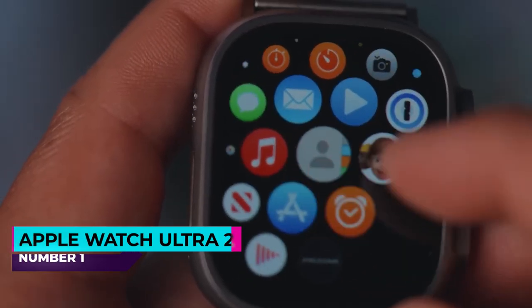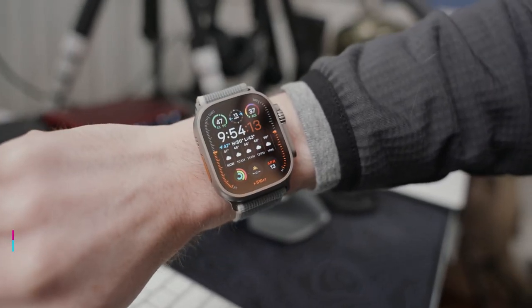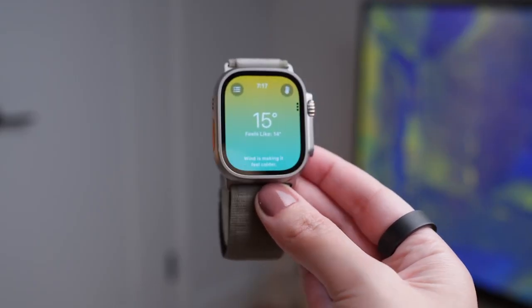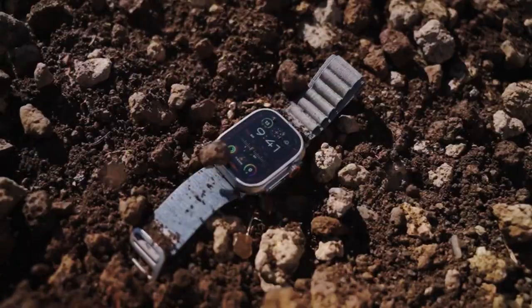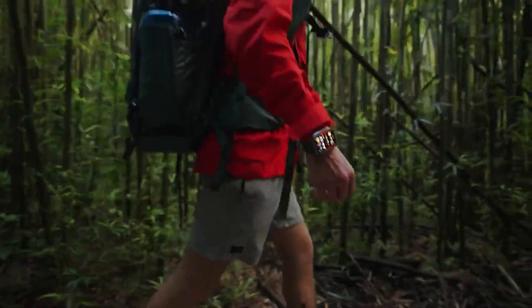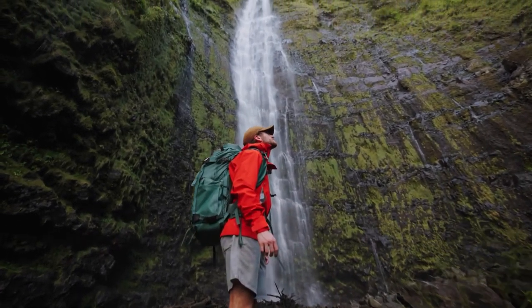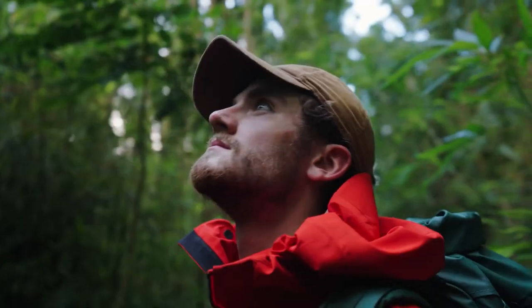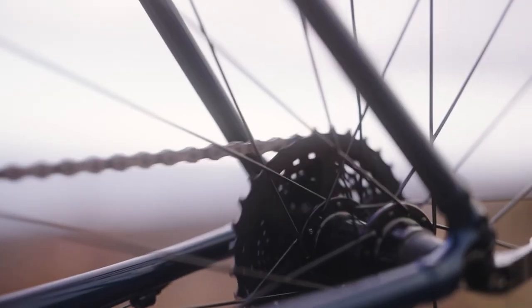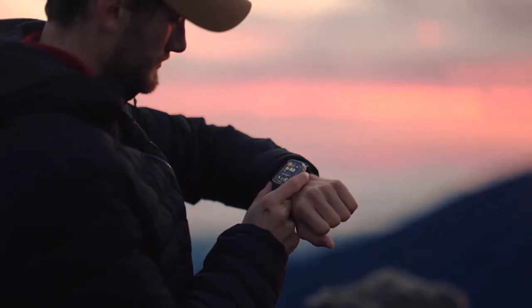Number one: the Apple Watch Ultra 2. Designed for outdoor enthusiasts and hikers, the Apple Watch Ultra 2 combines rugged durability with advanced features tailored to adventurous lifestyles. Encased in a 49mm corrosion-resistant titanium case, this watch offers robust protection with a 100m water resistance rating, suitable for activities such as hiking, scuba diving, and free diving up to 40 meters. It features Apple's brightest always-on Retina LTPO OLED display, ensuring clear visibility under sunlight.